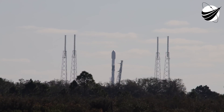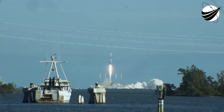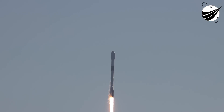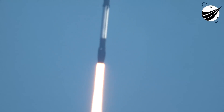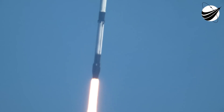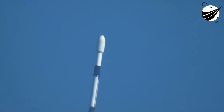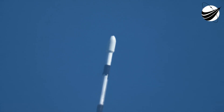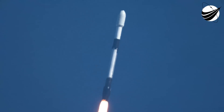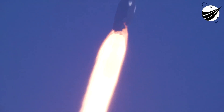And liftoff! Falcon 9 is clearing the tower at Space Launch Complex, supporting its way to orbit. We are currently throttling down the Merlin 1D engines on the first stage in preparation for the point of maximum aerodynamic pressure. Falcon 9 is supersonic. Maximum aerodynamic pressure is the point when the highest stresses are experienced by the vehicle during the ascent.